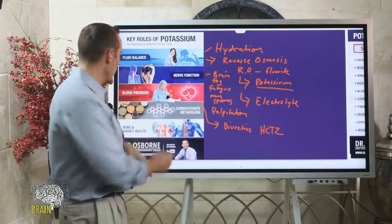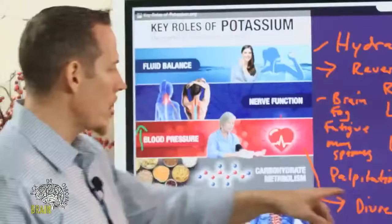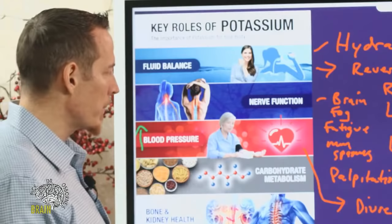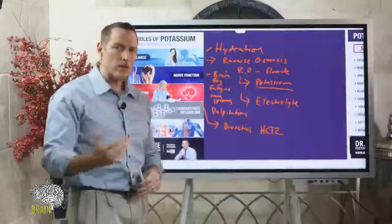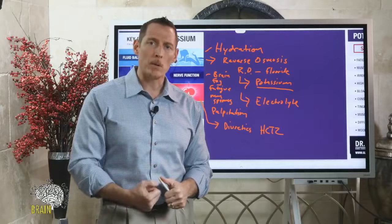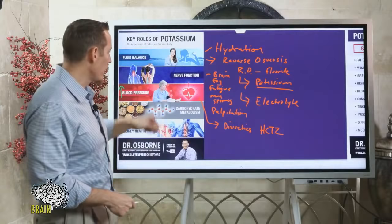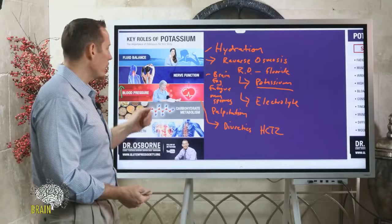Lowering potassium causes an increase in blood pressure. So if you're taking a diuretic to lower your blood pressure, you could actually be making your blood pressure worse by lowering your potassium. In carbohydrate metabolism, potassium is critical for proper insulin production and blood sugar regulation. Low levels of potassium can lead to elevations in insulin, which contributes to increased risk for heart disease, and can also create a sugar craving effect.